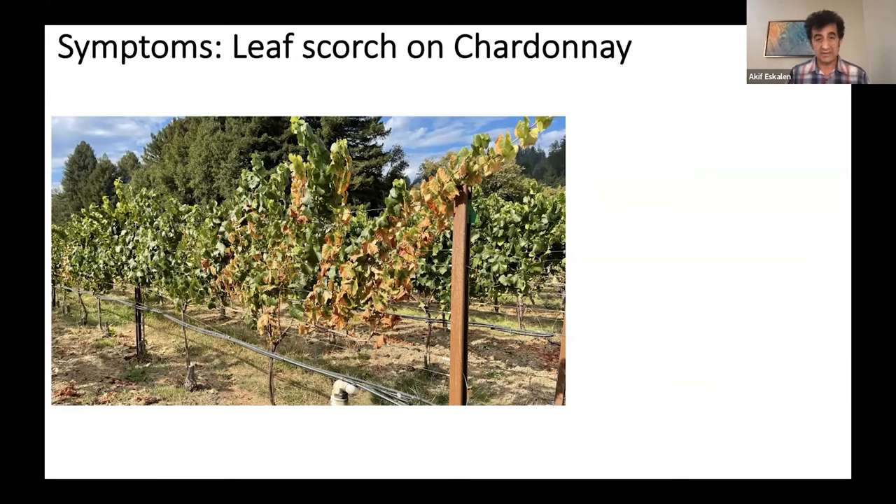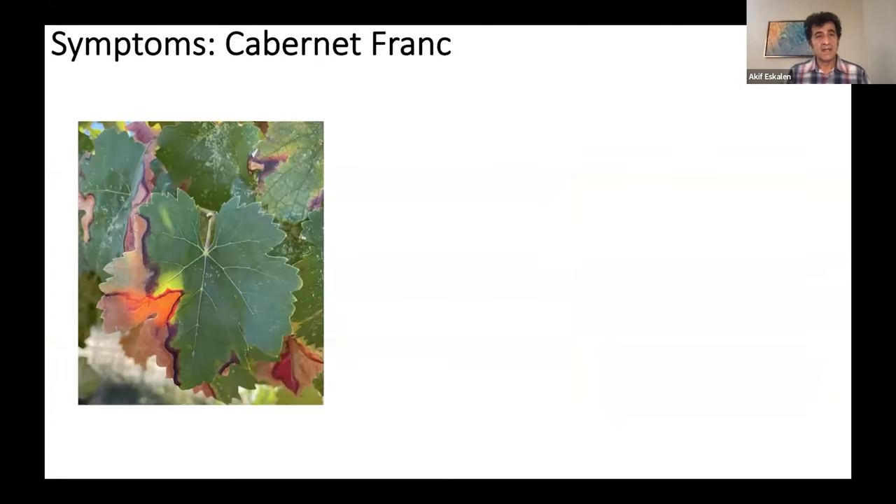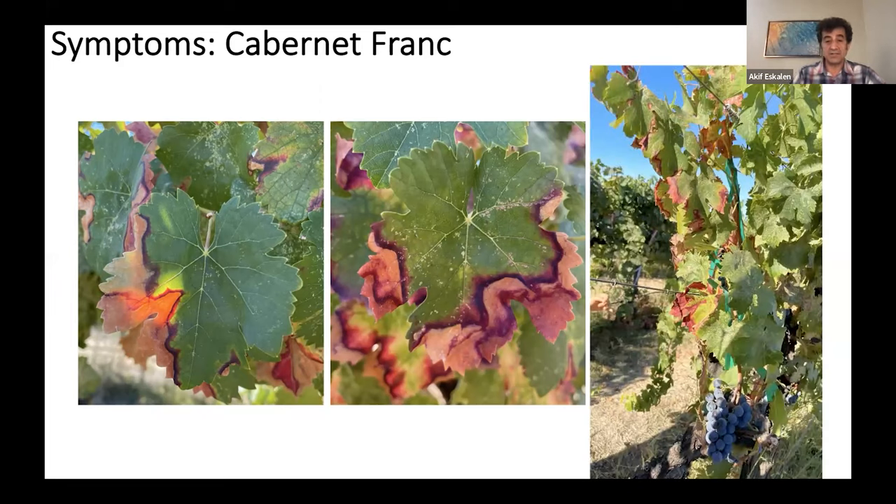Here is how the disease looked in a very heavily infected vineyard in the Healdsburg area in northern grape-growing regions. When fully expressed, it can cause serious damage. You can also see the riparian areas right around this vineyard — you can imagine how efficient these vectors could be. Here is another severe symptom. On red varieties such as Cabernet Franc, the symptoms are similar, but the margin of the leaf scorch has a little reddish tinge — a very characteristic symptom. As a plant pathologist, we call these beautiful symptoms.